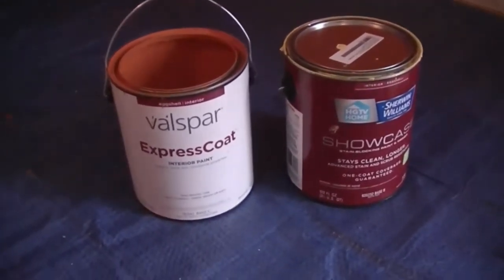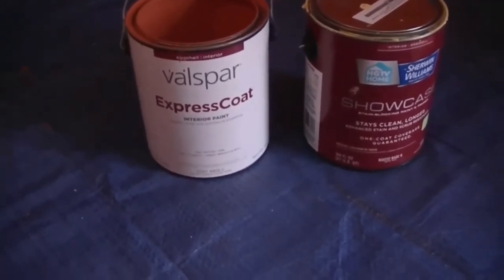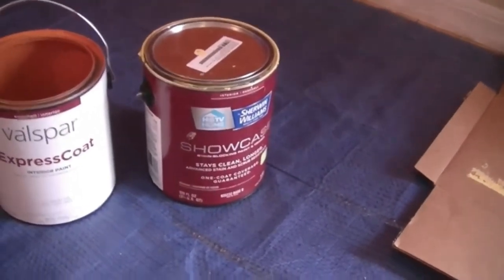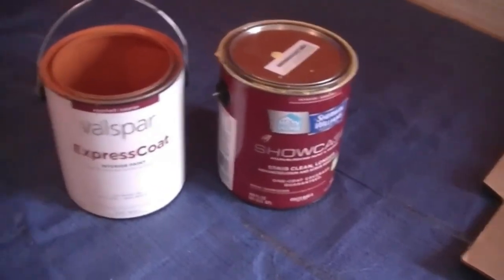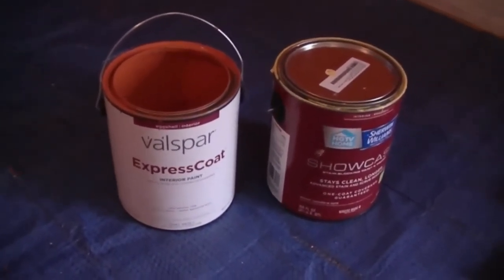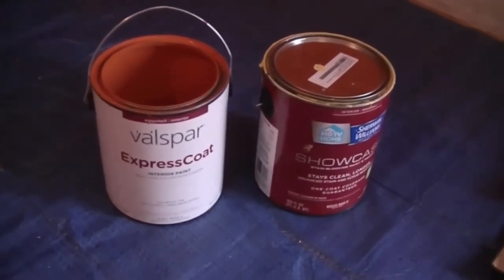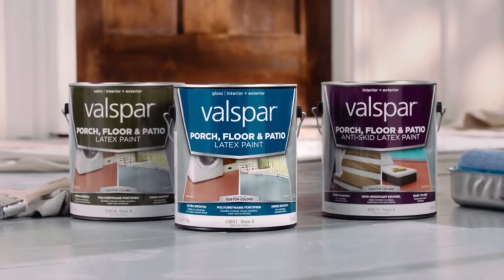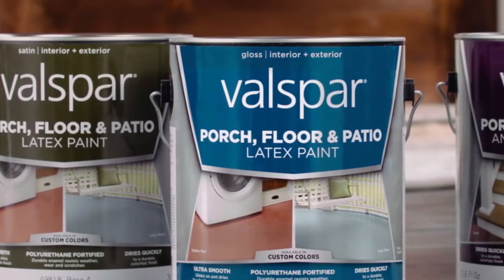Price: Sherwin Williams is generally more expensive than Valspar. Where a gallon of Valspar paint often costs about $25, an equivalent line of Sherwin Williams paint will cost anywhere from $45 to $50. Valspar also offers some premium paint lines for as high as $40, which tend to be quite durable with great coverage. Still, premium Sherwin Williams options cost much higher. The exact pricing of each brand depends on the specific finish, formula, and paint category.